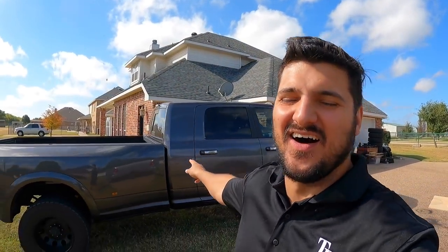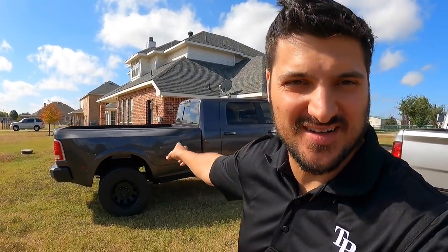Hey, how's it going? Today we're going to be putting a new exhaust on my truck right here — the mega cab long bed. That's the plan we got for this beautiful morning.